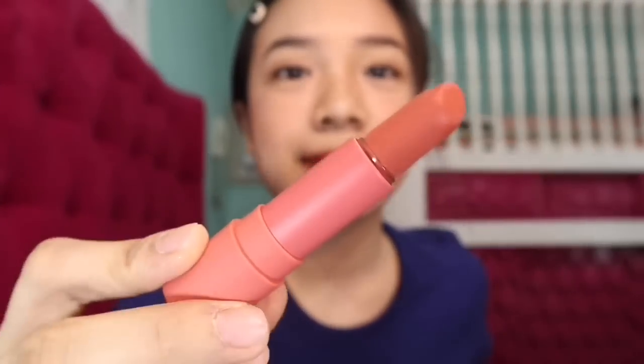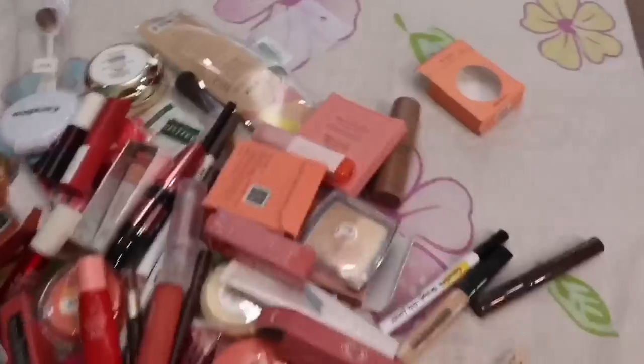Next is the Ink Airy Velvet Stick in number 5. It's matte and moisturizing. It's really empty — I need to get a new one.